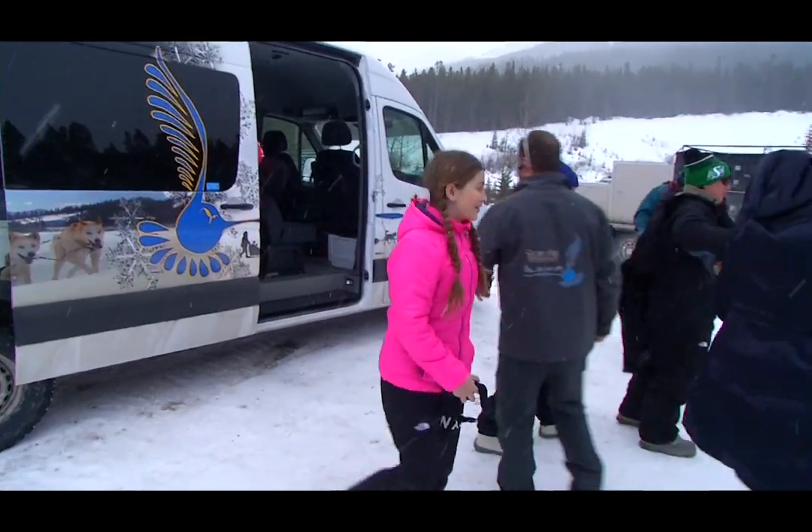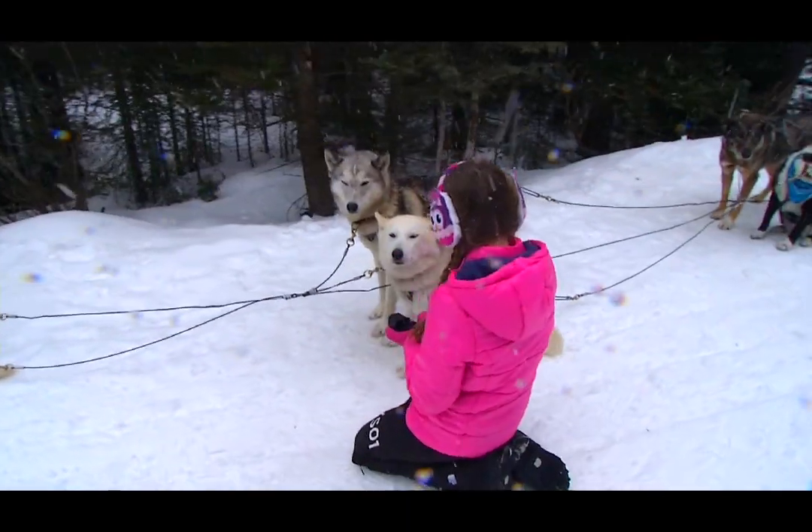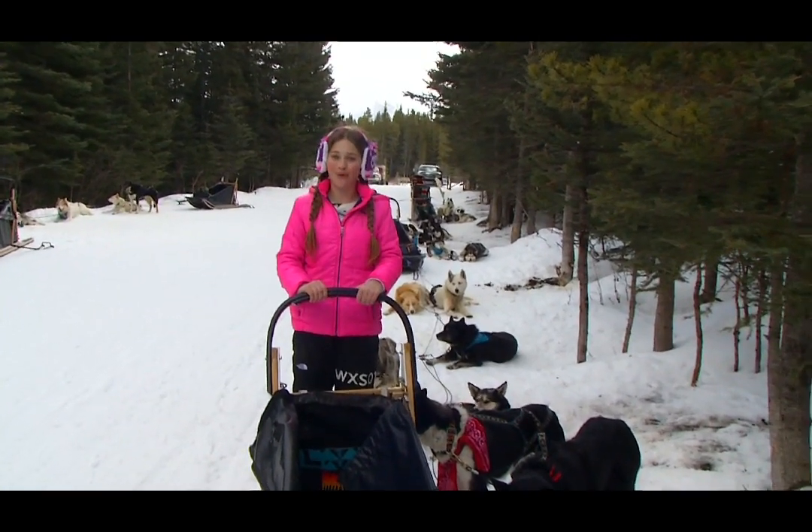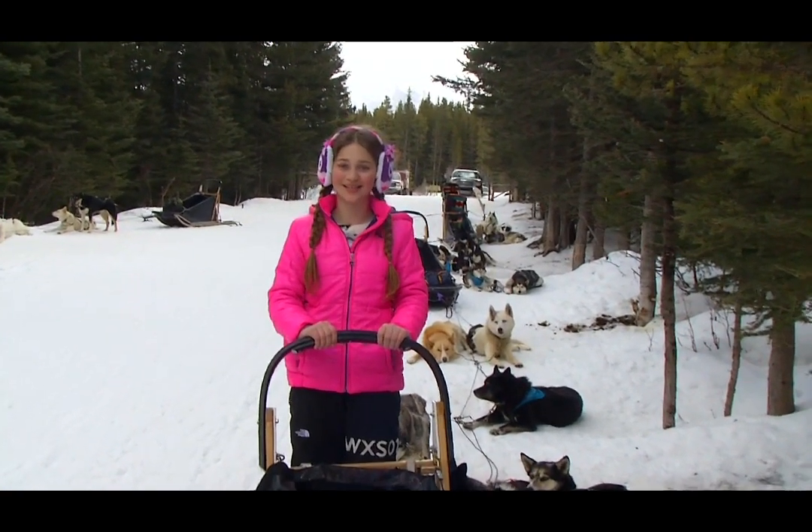Hi, I'm Lex here in YYC and I'm here in Canmore at the Snowy Owl Dog Sled Tours. I'm so excited to go on a ruff-tastic tour with the dogs.